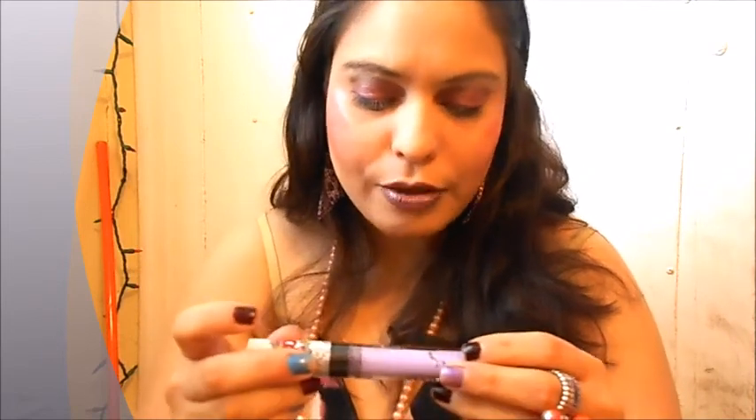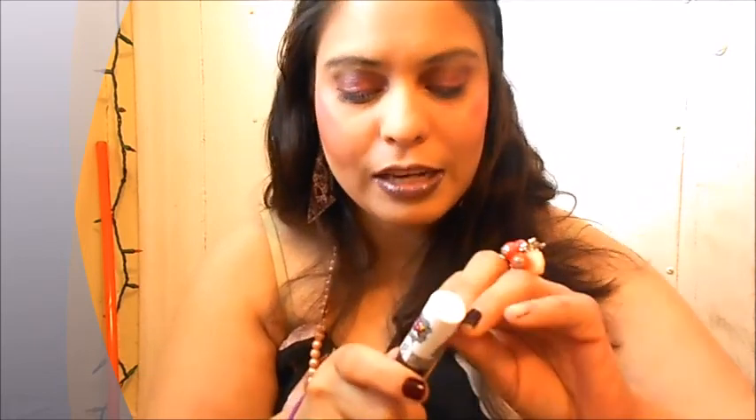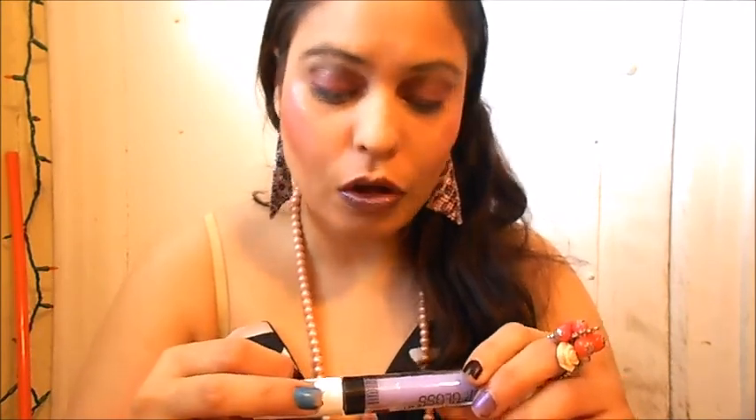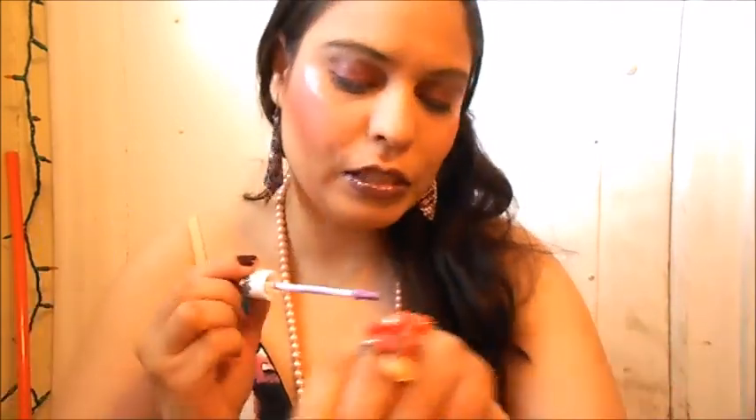Wet and Wild is a cruelty-free product — they don't test their products on animals. So if you love animals and don't want companies hurting animals, don't worry — Wet and Wild loves animals and will not test products on them. This is great for cruelty-free makeup lovers who don't want to spend money on makeup that abuses animals. These products are totally cruelty-free.